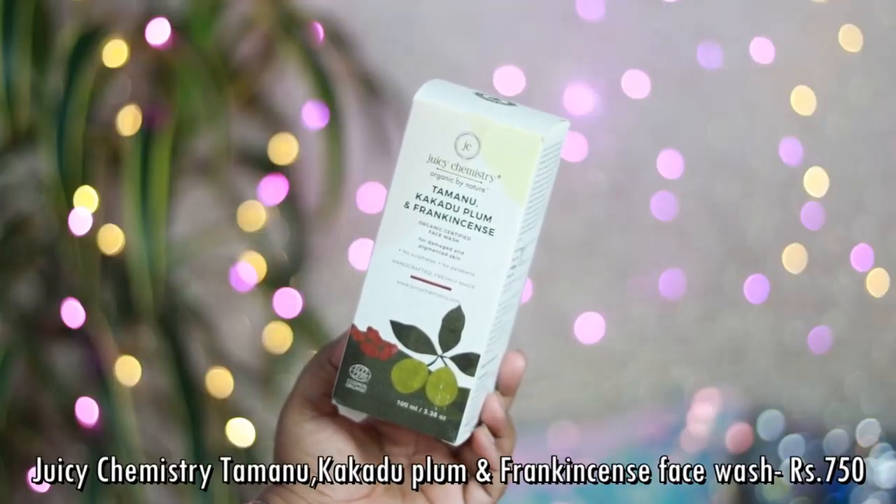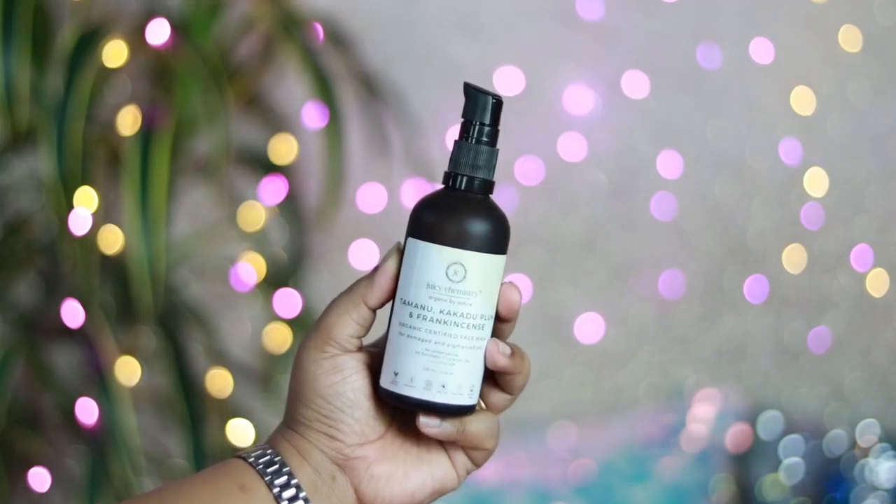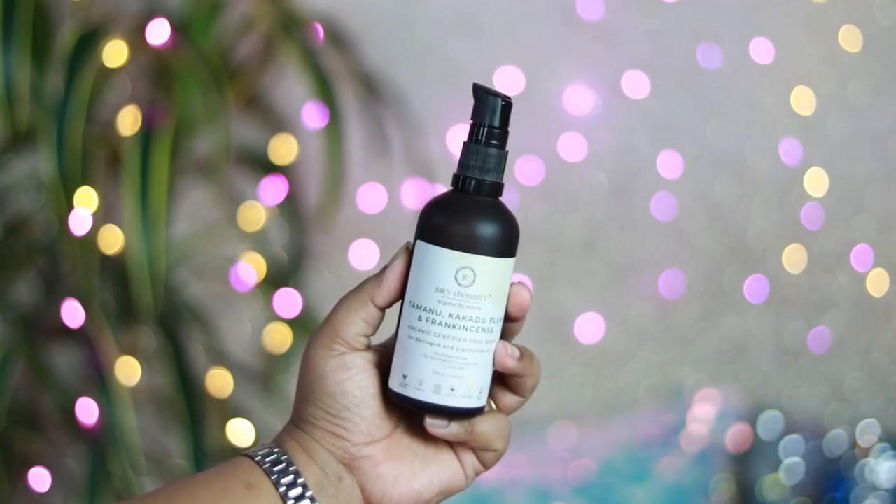Juicy Chemistry was running really great offers on most of their skincare products and I picked up quite a few. The first thing I bought is the Juicy Chemistry Tamanu, Kakadu Plum and Frankincense Organic Certified Face Wash. This is my holy grail face wash — I love this product and use it every single day. It contains tamanu oil which is great if you have acne marks or acne scars, and over a period of time you will notice a visible reduction.